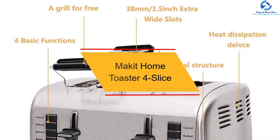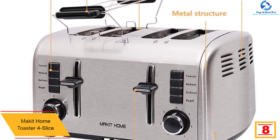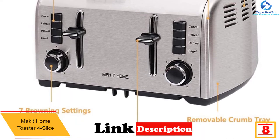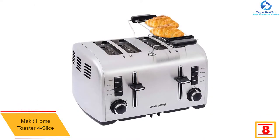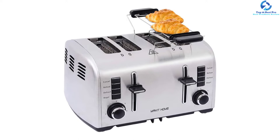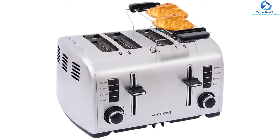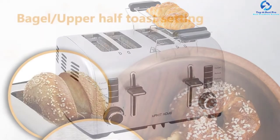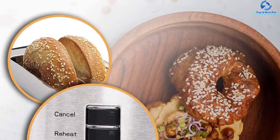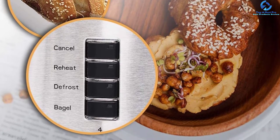At number 8, we have the Mac at Home Toaster 4 Slice. This is an exceptional pick that has been designed to suit different tasks, featuring four basic functions that include defrosting, reheat, bagel, and cancel. It also has up to 7 browning levels to suit your toasting needs. It is a powerful toaster that delivers excellent performance. It has a 1.5 inch extra wide slot which allows you to make toasts of different sizes, and features fast heating time thanks to the quality stainless steel material, with easily accessible control knobs for enhanced performance.